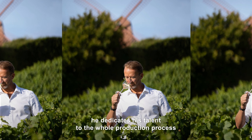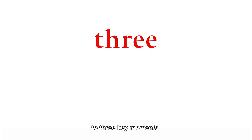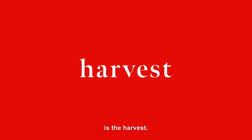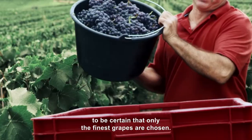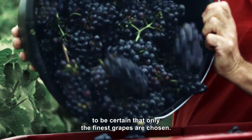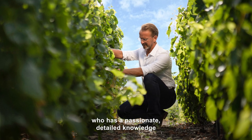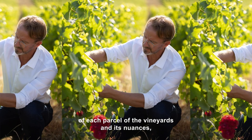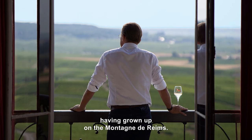To do so, he dedicates his talent to the whole production process, and in particular, to three key moments. The first is the harvest. The cellar master works closely with the vineyard teams to be certain that only the finest grapes are chosen. This is an important moment for Laurent Frenet, who has a passionate, detailed knowledge of each parcel of the vineyards and its nuances, having grown up on the Montagne de Reims.